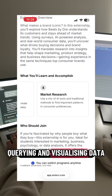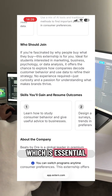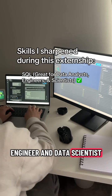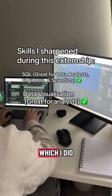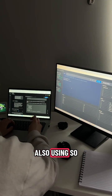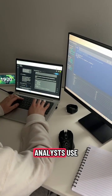During my time querying and visualizing data through this project, I was able to sharpen my SQL skills, which is essential for any data analyst, data engineer, and data scientist. On top of this, I sharpened my data visualization skills using Power BI, which goes hand-in-hand with SQL. So it's safe to say I got some great experience using the two main skills that data analysts use.